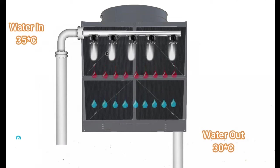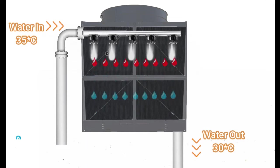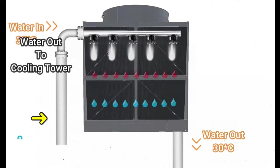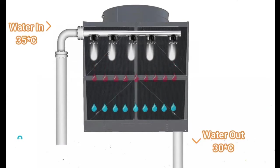The water enters the tower at 35 degrees Celsius and is reduced to 30 degrees Celsius when it leaves the tower. Thus, the cooled water reduces the refrigerant temperature inside the condenser of the chiller, and then returns to the cooling tower. These processes are continuous. This is the working process of a cooling tower.